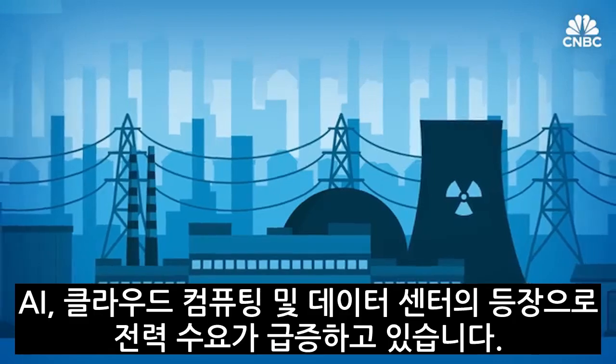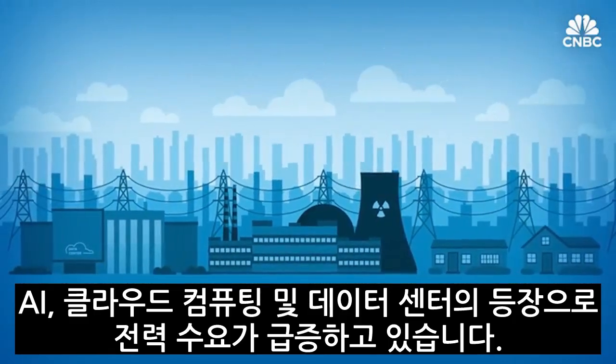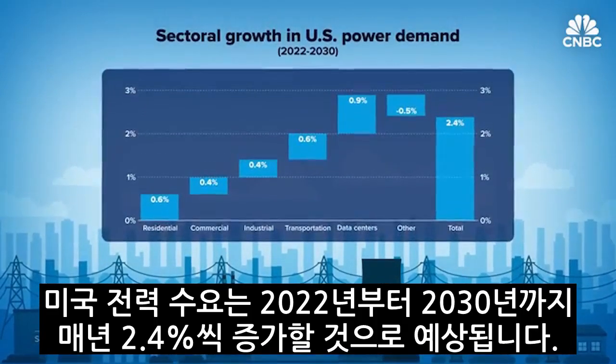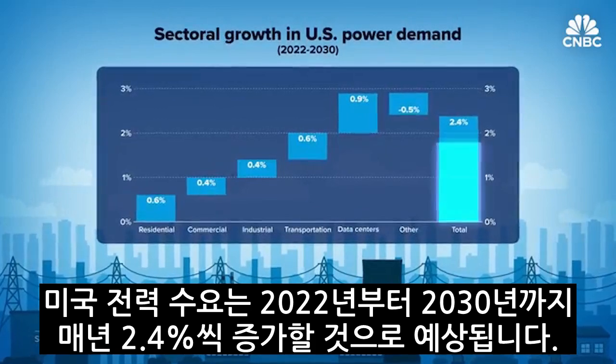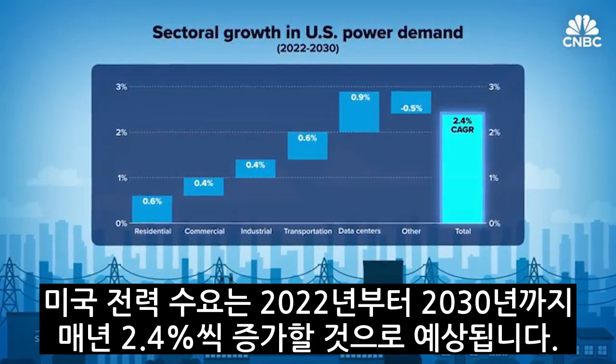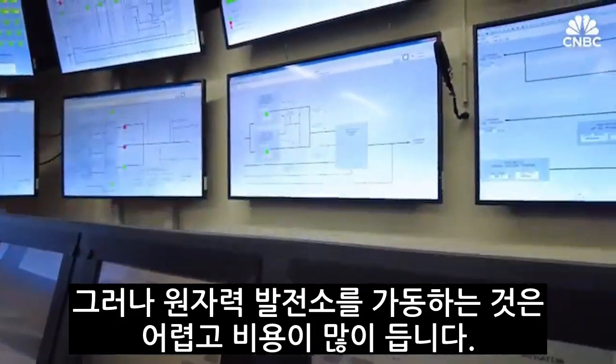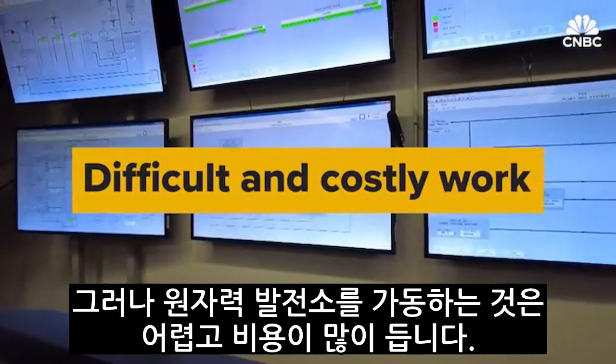The rise of AI, cloud computing, and data centers is causing demand for electricity to surge. U.S. electricity needs are expected to grow 2.4 percent annually between 2022 and 2030. But bringing a nuclear power plant to life is difficult and costly work.